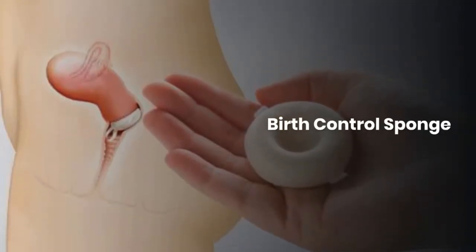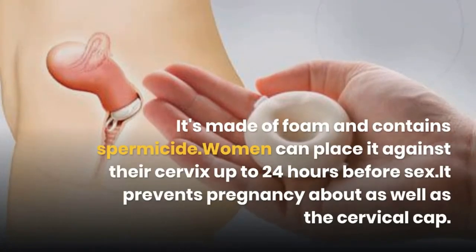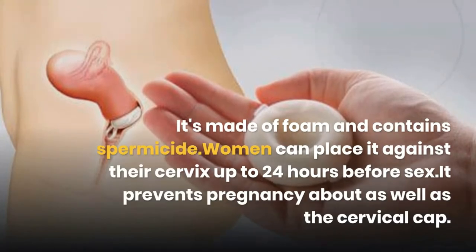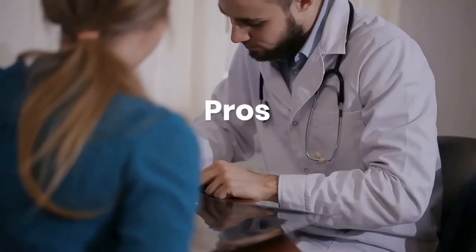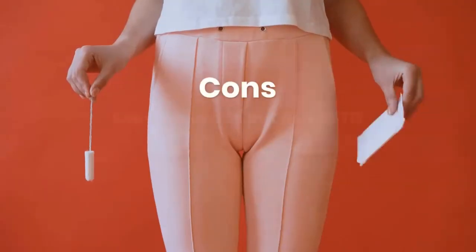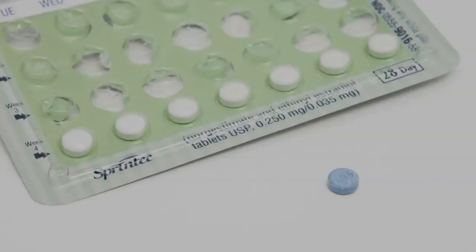Birth control sponge. It's made of foam and contains spermicide. Women can place it against their cervix up to 24 hours before sex. It prevents pregnancy about as well as the cervical cap, but unlike that product or the diaphragm, you don't need to get fitted by a doctor. Pros: no prescription, effective immediately. Cons: can be hard to put in, no STD protection, and you can't use it during your period.